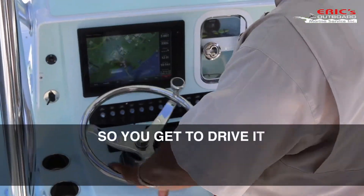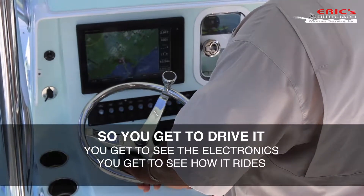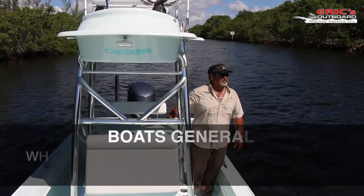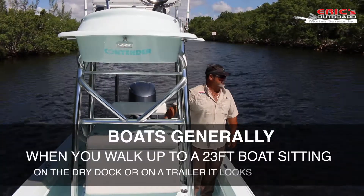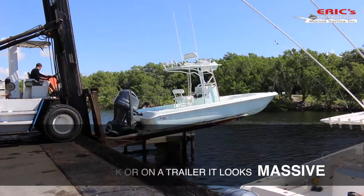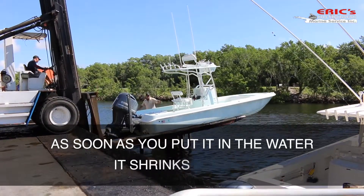So you get to drive it. You get to see the electronics. You get to see how it rides. You get to see the size in the water, because boats generally, when you walk up to a 23-foot boat sitting on the dry dock or on a trailer, it looks massive. As soon as you put it in the water, it shrinks.